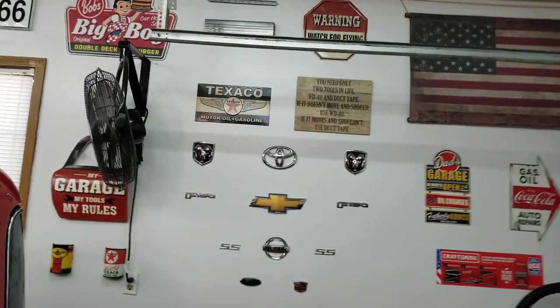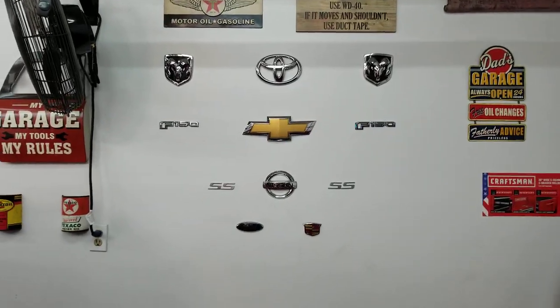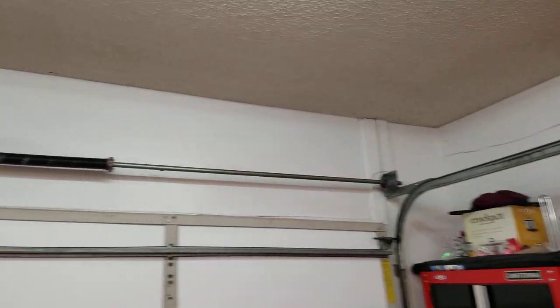Here's some more badges that I got from where I used to work. And I have this big open spot up here that I'm looking to fill up.